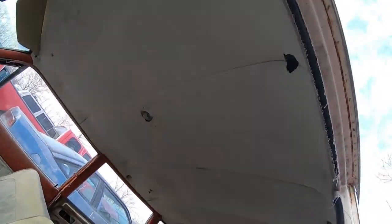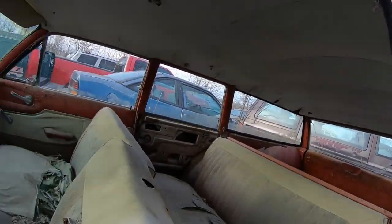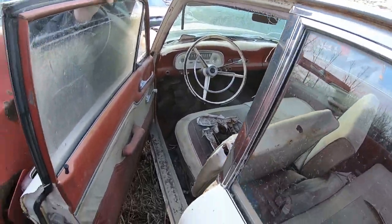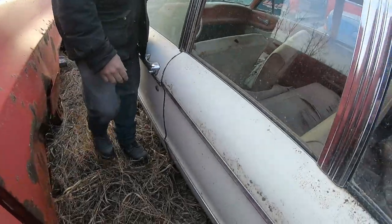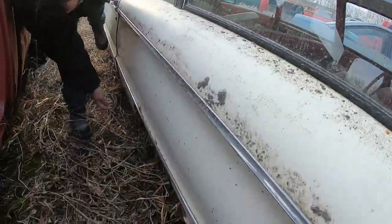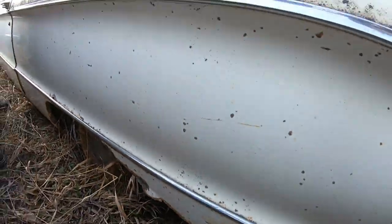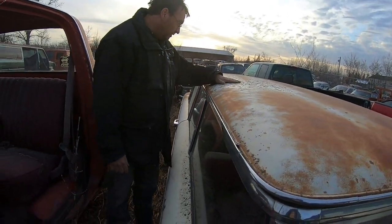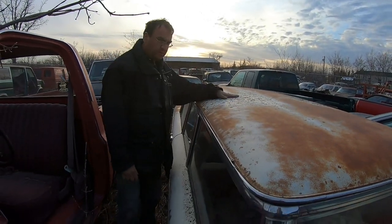The headliner has got some issues, but it's got all the right parts, all the trims — all looks pretty good. The quarters are rotten a little bit, but it's not up in the hard spot, so that's easy to fix, we should be able to fix it.